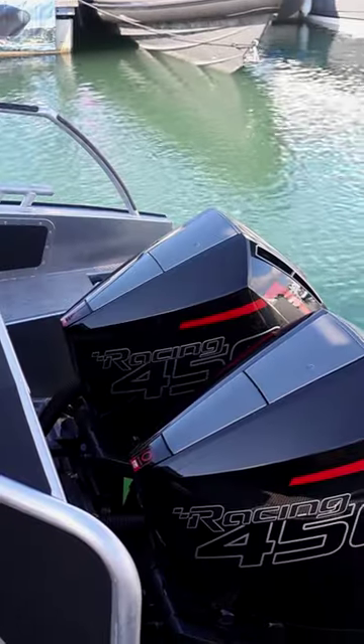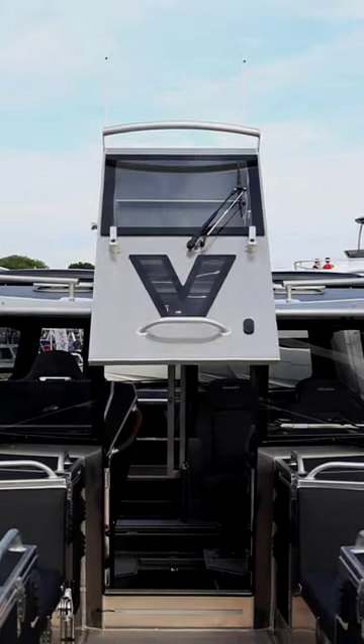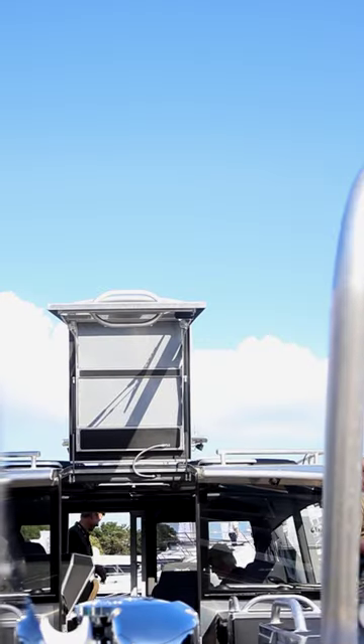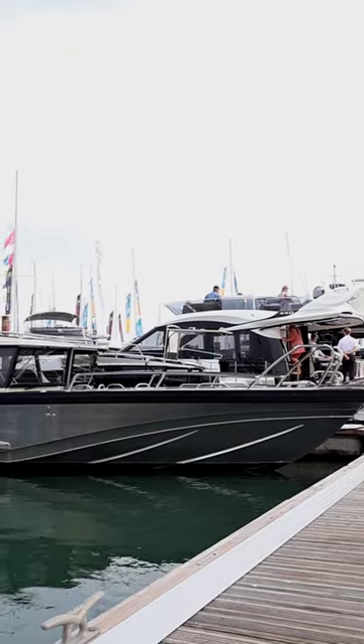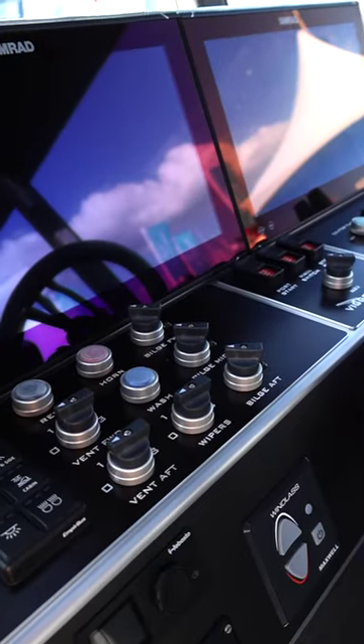Powered by two mighty 450R Mercury outboard engines, this is the Vigo 10 metre offshore performance craft, built in aluminium, fully customisable, with a great cockpit cabin designed for all weather use.